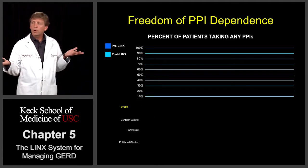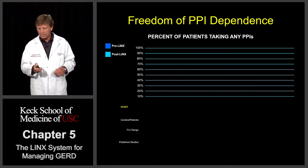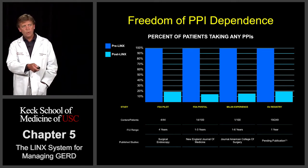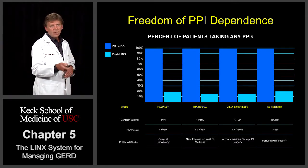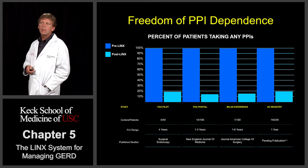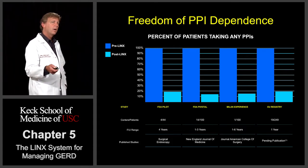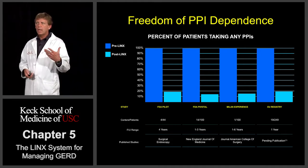The other important thing is whether patients were able to get off their medications. The Nissen literature suggests 30 to 40% have to go back on their medications. By definition, 100% of patients in the study were on proton pump inhibitors. Post-operatively, out to four years in the pilot study, over 80% of them were able to stop their antacid medications. In the PIVOTAL trial, similar findings — 100% were on their medications going in, and again over 80% were able to stop their medications afterwards. Italy's experience and a European registry of almost 250 patients show the same thing: 100% on medications going in, dropping down to around 80% after LINX placement.